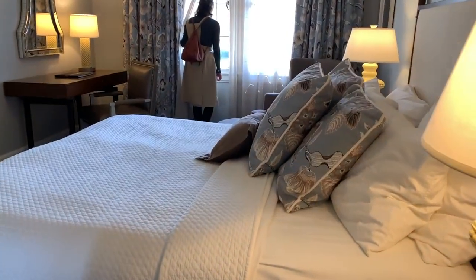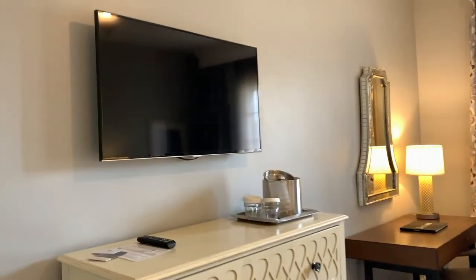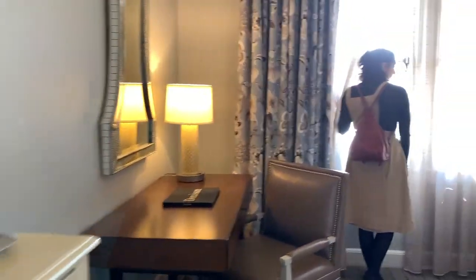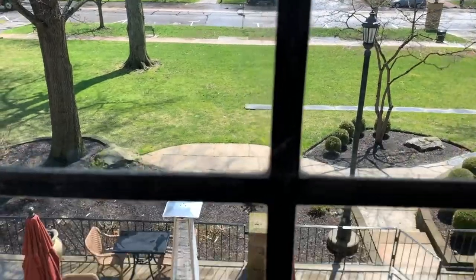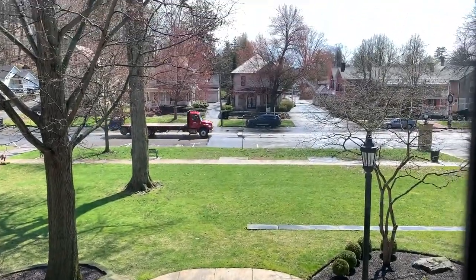And we have a room with a king-size bed, a dresser and a flat screen, and a nice little sitting area. The clock's cute. And here's our view from the side — we're right on the main street. We overlook the patio. We'll take a tour of that in a little bit.